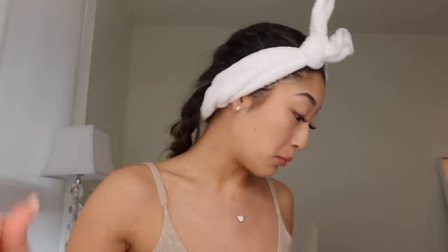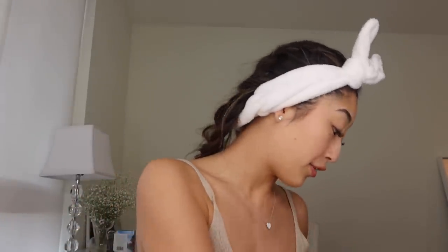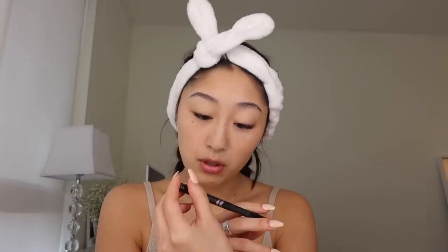Eyebrows are done. Now I'm moving on to eyeliner. I'll either use one or both of these — they're both kind of done. This is the Stila Stay All Day Waterproof Liquid Eyeliner. I only use liquid waterproof eyeliners because my eyes are really watery and my eyeliner always smudges. Then I have this other one — I think it's just a Maybelline eyeliner.